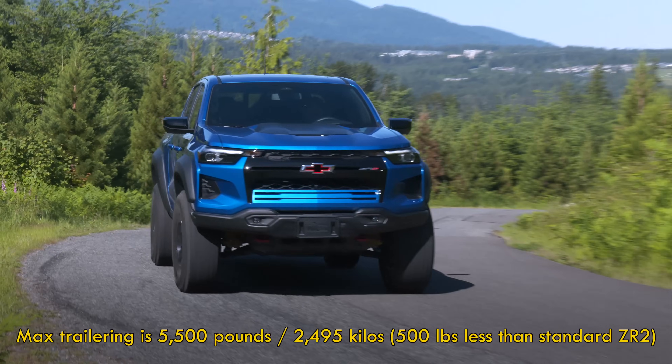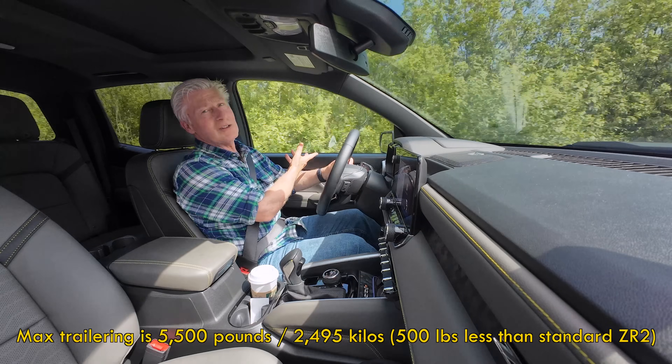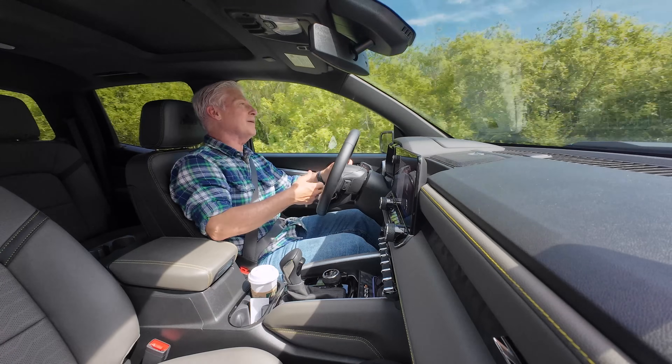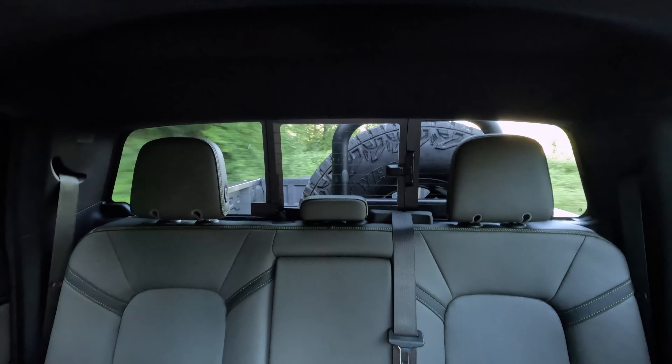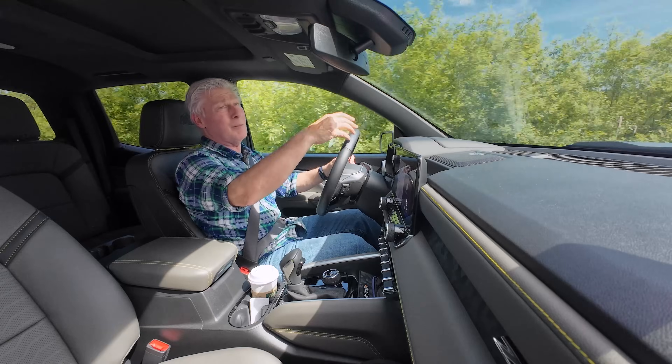Those lower trims are also easier to get into. Towing: the standard Colorado tows up to 7,700 pounds; the Bison is rated at 5,500 pounds. Visibility forward and to the sides is pretty good with the Bison, especially since you're raised up high, but rearward it's awful — the spare tire blocks the view.